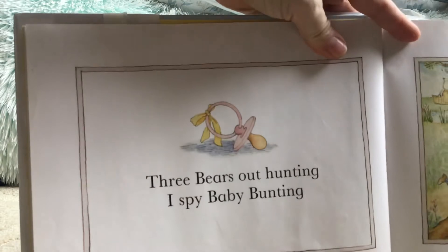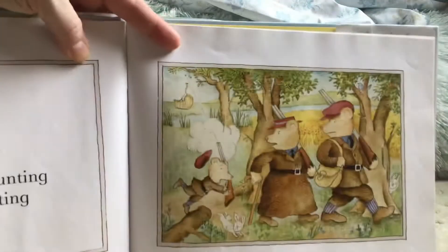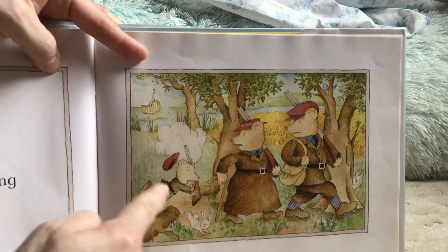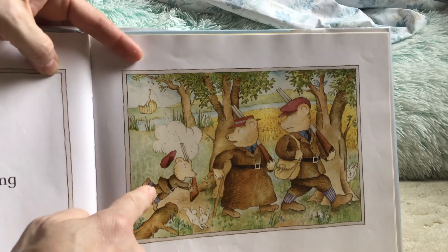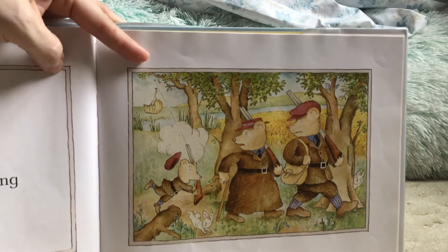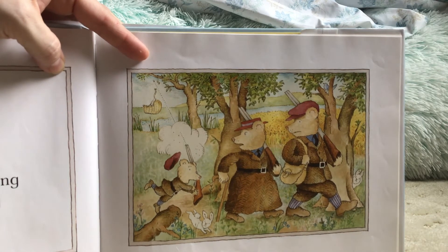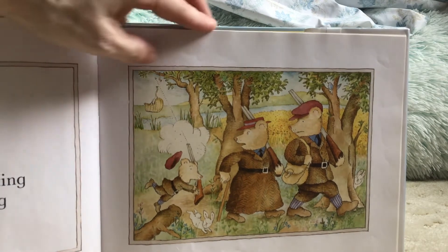The three bears are out hunting. I spy Baby Bunting. There's the three bears — one: Papa, two: Mama, three: Baby Bear. Now as soon as I say I see a dog everywhere, there's no dog in this picture. But do you see Baby Bunting? Baby Bunting.